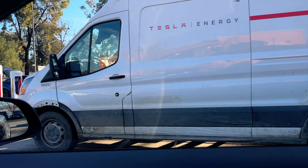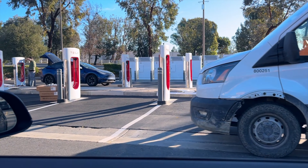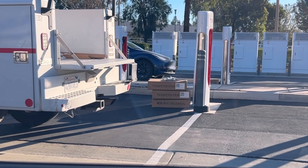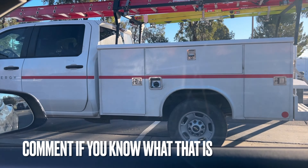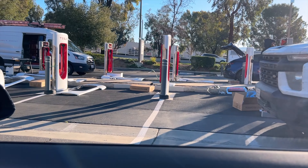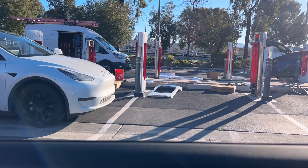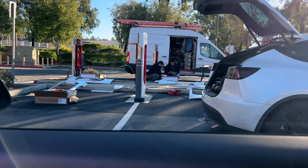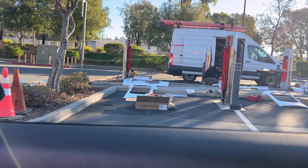Whatever it is is inside these boxes here. Look at that — wires everywhere, fronts off, coolant being poured in. I didn't even know these things had coolant — that's pretty cool.